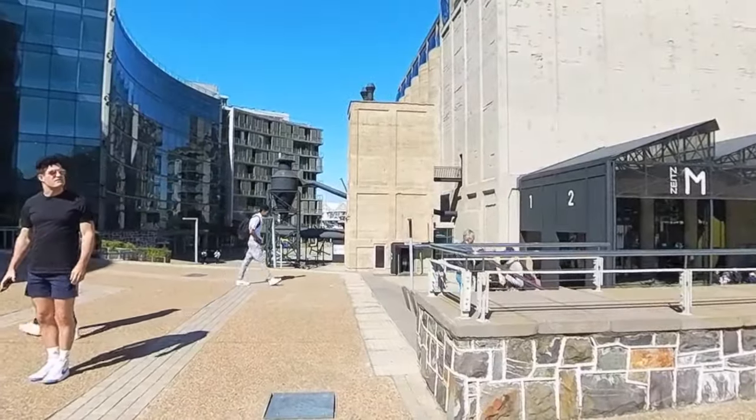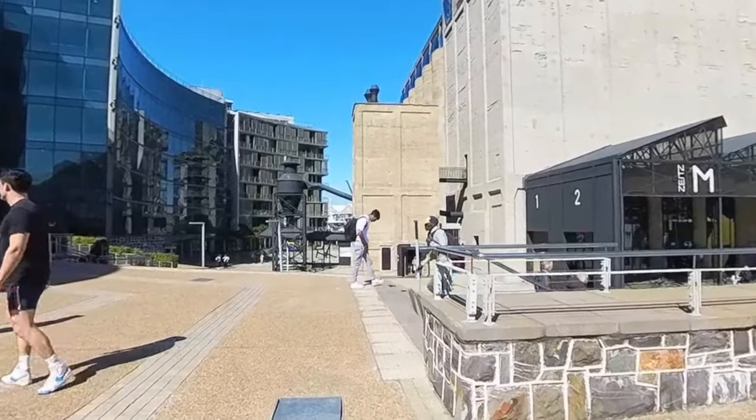We slept late acclimating to the time change, checked out of our room, and then checked our bags at the hotel.